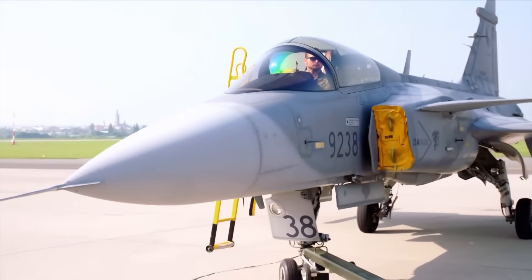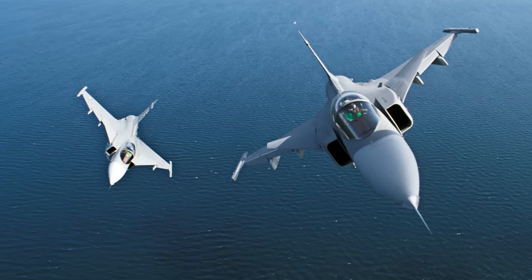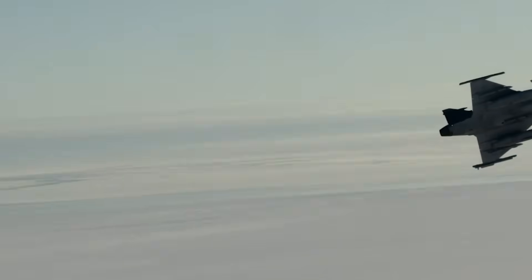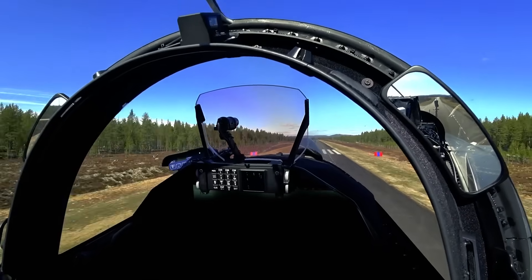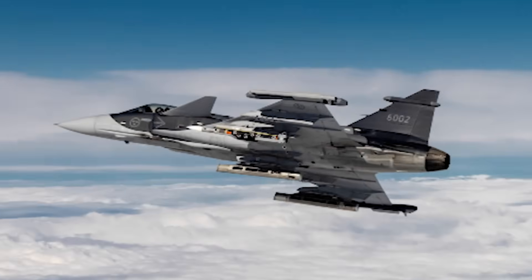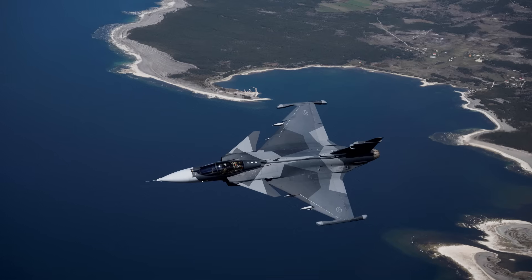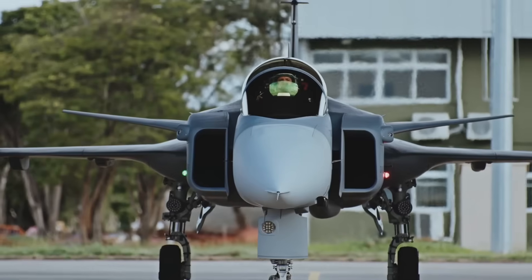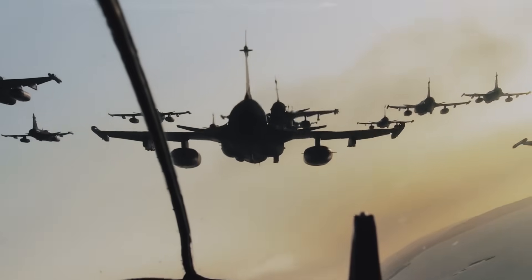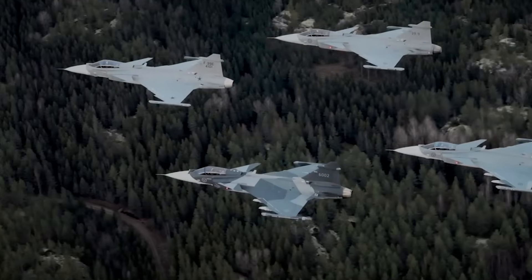One of the most compelling aspects of the Gripen program is its evolutionary path. The original JAS-39A and B variants entered service in the late 1990s and were steadily upgraded through the C/D models, which introduced NATO interoperability, aerial refueling capability, and better avionics. But the largest leap came with the Gripen E and F generation, also known as Gripen NG (Next Generation). The Gripen E, which had its first flight in 2017 and entered production in the early 2020s, incorporates a powerful General Electric F414G engine, an AESA radar developed by Leonardo, a new electronic warfare suite, an infrared search and track system, and greater internal fuel capacity. This model offers more thrust, greater endurance, and significantly enhanced mission systems compared to its predecessors.